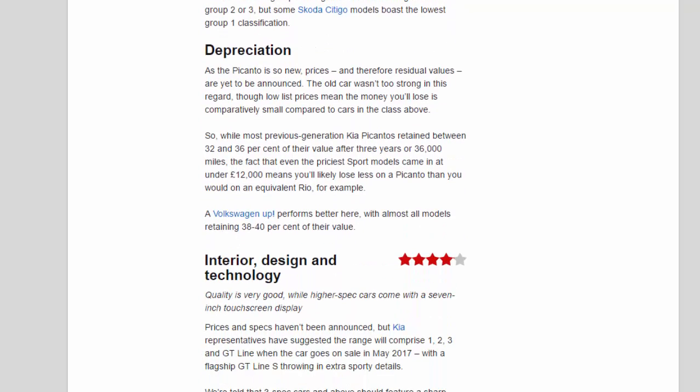As the Picanto is so new, prices and therefore residual values are yet to be announced. The old car wasn't too strong in this regard, though low list prices mean the money you'll lose is comparatively small compared to cars in the class above. Most previous-generation Kia Picantos retained between 32 and 36 percent of their value after three years or 36,000 miles, and even the priciest sport models came in at under £12,000, meaning you'll likely lose less on a Picanto than on an equivalent Rio. A Volkswagen Up performs better, with almost all models retaining 38 to 40 percent of their value.